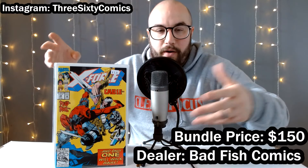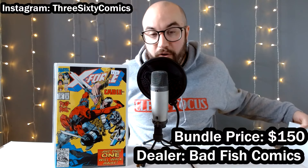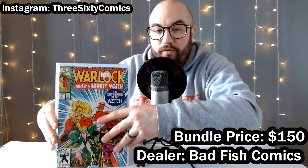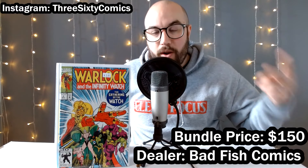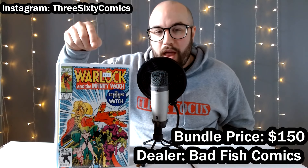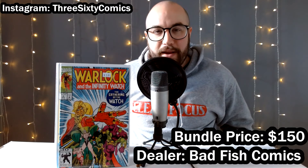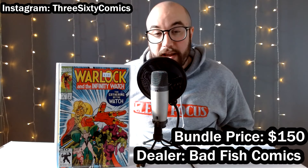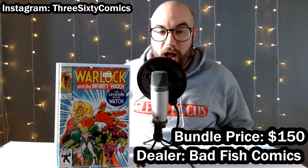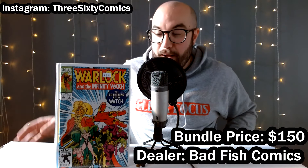Then we got X-Force number 15 with Cable and Deadpool on the front — I mentioned this earlier so I won't stay on it too long. Then we got a book from a recent hot list — Infinity Watch number two. We're getting Warlock in the MCU — that has been confirmed, they are filming that movie already and the actor has been announced. A lot of people are speculating on this book, which is the first appearance of the Infinity Watch. Are we going to see that? It's not for sure, but it is definitely possible.